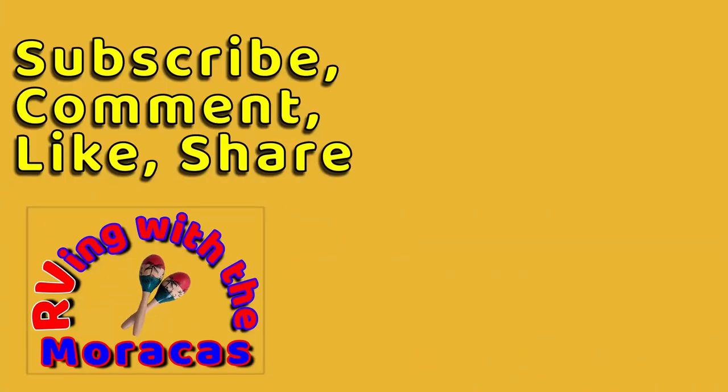Feel free to leave us a comment and tell us what you think — we'll be happy to respond. Thanks for watching, and be sure to like the video and subscribe if you're new to our channel.